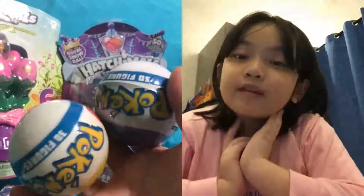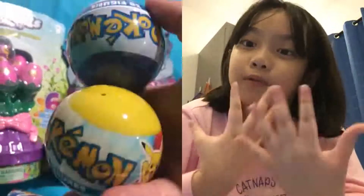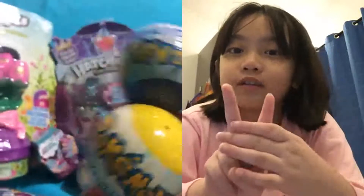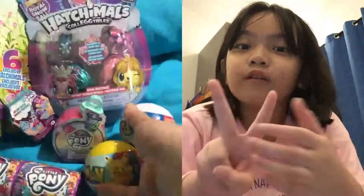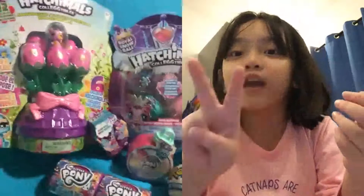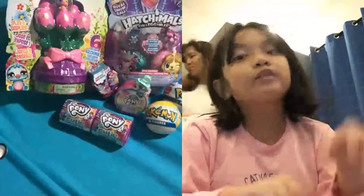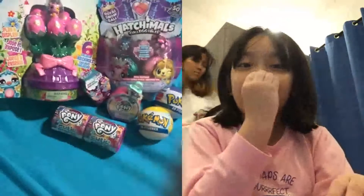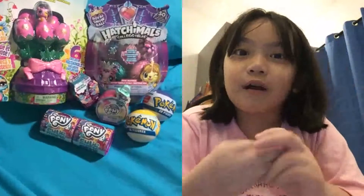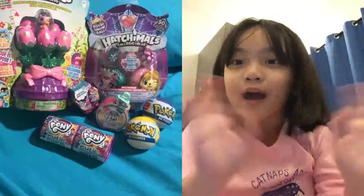We got two Pokémon balls, they're Pikachu style, and I'm really obsessed with Pokémon. So we got two My Little Pony little rings, two Pokémon balls, two Cutie Mark Crew, and two types of Hatchimals — that's eight toys we have to open. I hope you enjoyed watching and we'll see you in our next video. Bye!